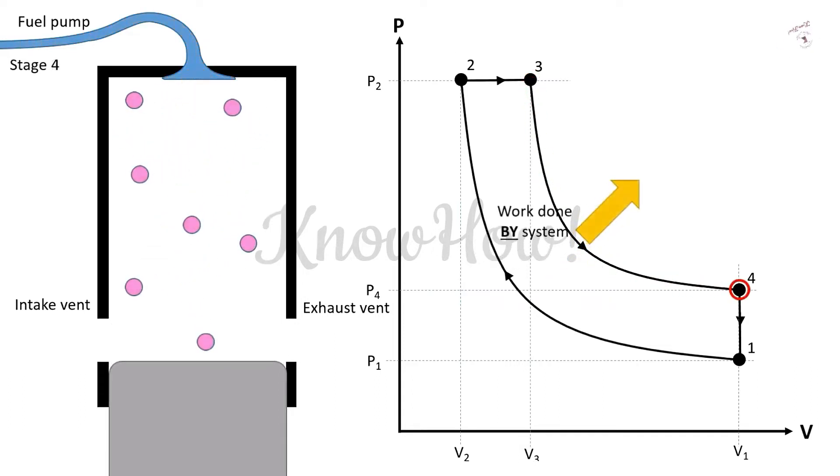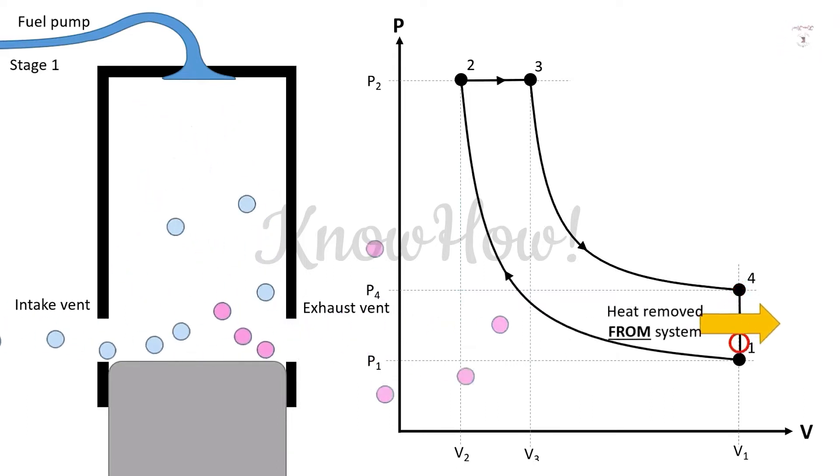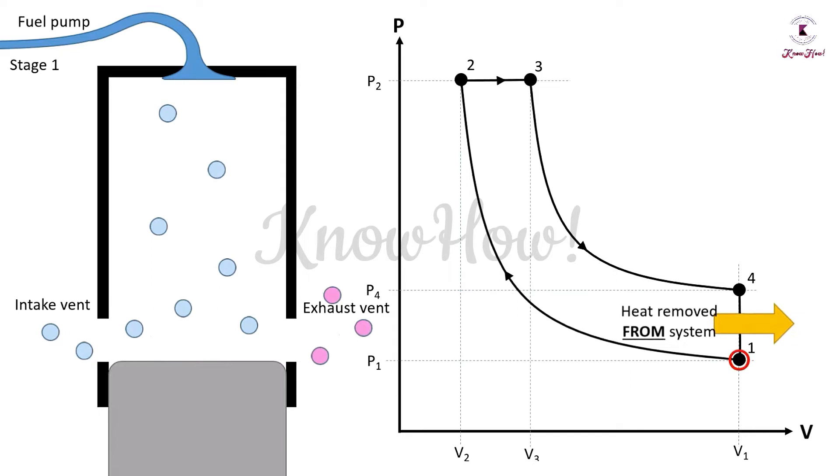Process 3-4, Isentropic Expansion: combustion adds a large amount of heat, creating a large force on the piston head, which moves downward from TDC to BDC — this is the power stroke. Process 4-1, Constant Volume Heat Rejection: the piston is at BDC, coolant comes in contact with the cylinder walls and takes away heat, making the engine cool. After that, the piston moves upward. Process 1-0, Exhaust Process: the piston moves from BDC to TDC, the exhaust valve opens, and all burnt gases escape through the exhaust valve — this is the exhaust stroke.